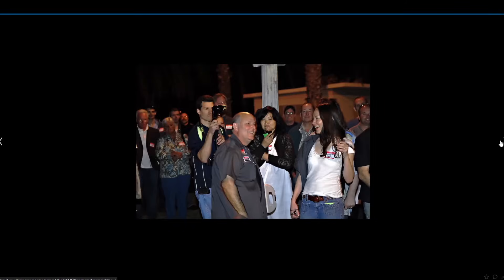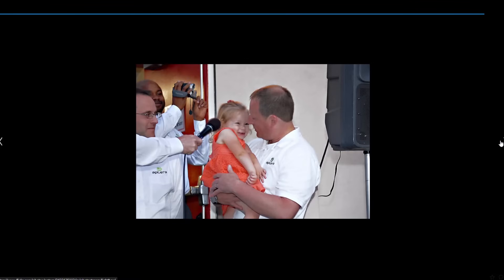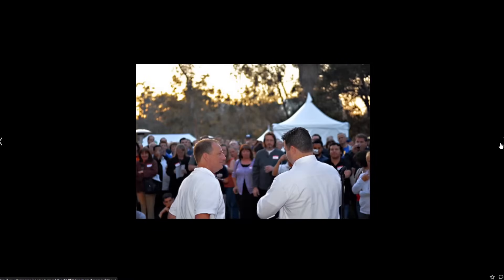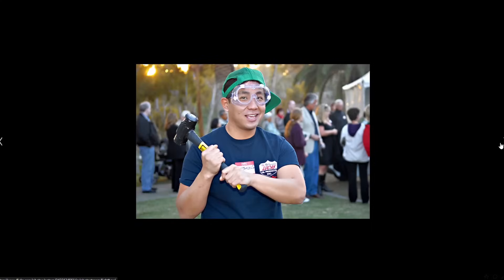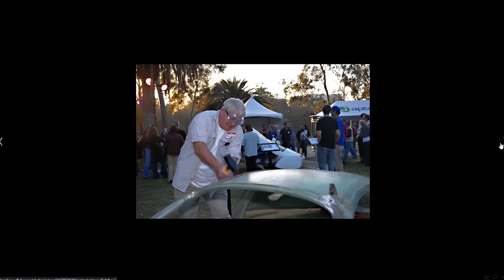Then I think we come up to a bunch of pictures of people posing with Aptera — we'll skip those. There's Paul Wilbur again, Steve Fambro. You can see Jason Hill right here — Jason and Steve again. This is when at their events, they used to have a little sledgehammer. They had the bare composite body and they would have people smash on it just to see how strong it is.